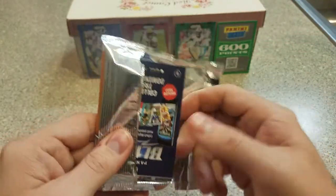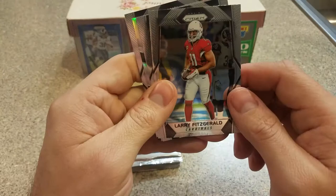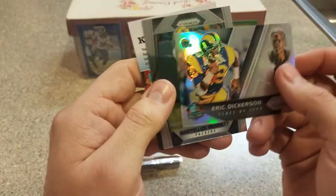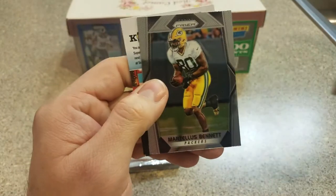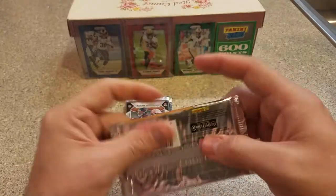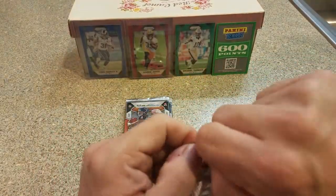Pack 4. Larry Fitzgerald, Ty Montgomery — I pulled this twice yesterday, same exact guy. Eric Dickerson — that's the third one. Martell's Bennett. So into the second half, second stack here.